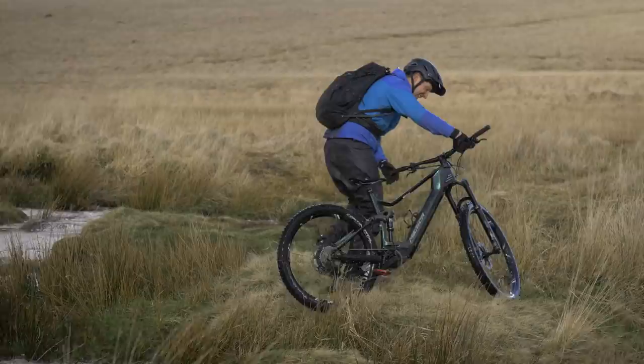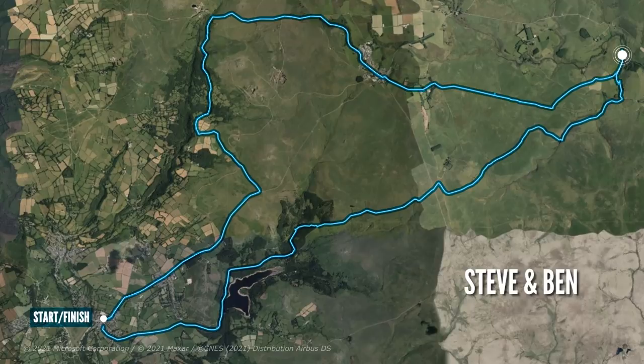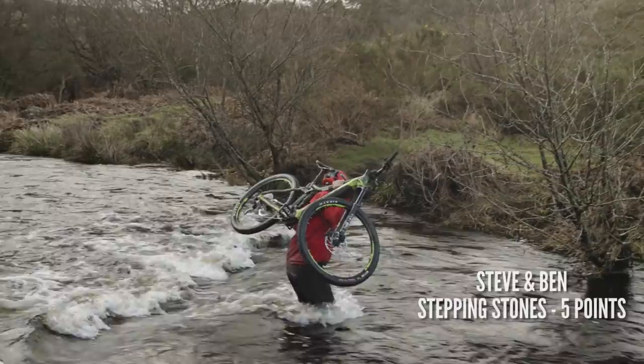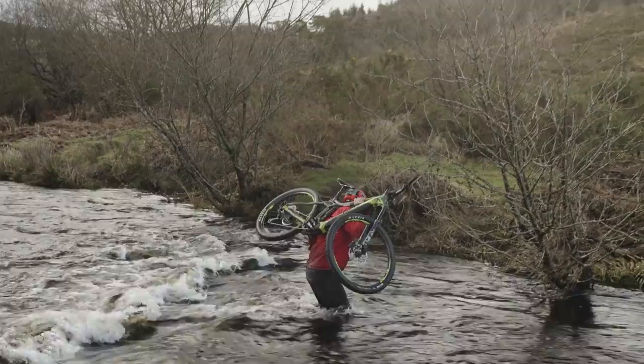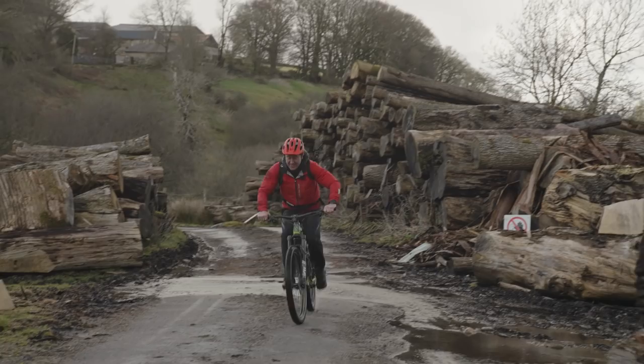Thank God for that — the bike didn't fall in. We head to arguably the most important point accumulator of the trip. The stream crossing — sorry, the raging torrent of hell — would prove a big haul. Get it right and you get the big points. Get it wrong and the consequences would probably be game over, literally. So naturally, I filled my boots. Emerging absolutely chilled and soaked, some points are bagged with a tin mine.